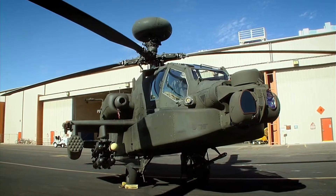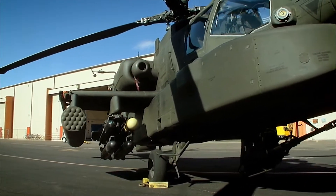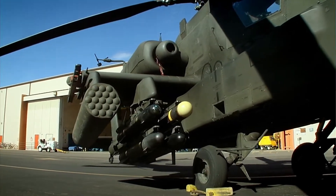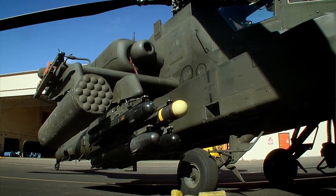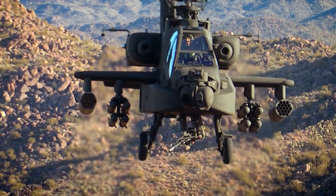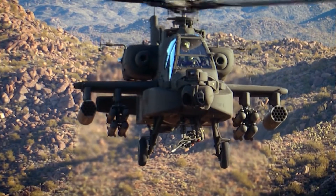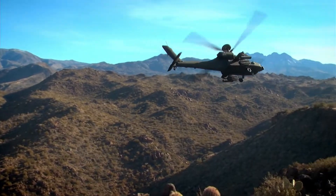This is a weapon designed primarily as a tank buster. Each missile is, in effect, a miniature aircraft complete with its own guidance computer, steering, and propulsion. With each helicopter carrying up to 16 Hellfire missiles, one Apache can take out an entire squadron of tanks in one hit.